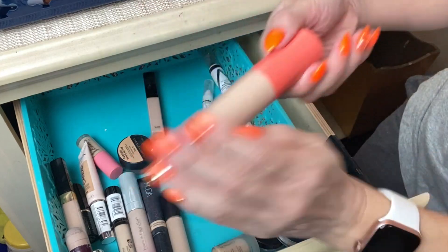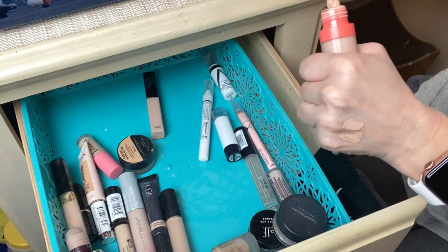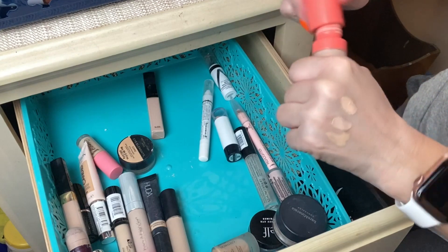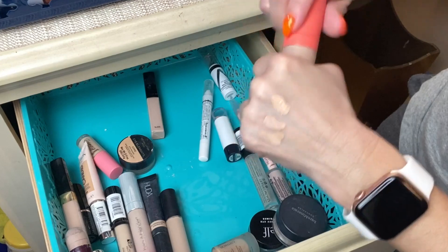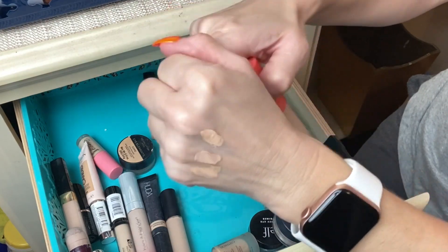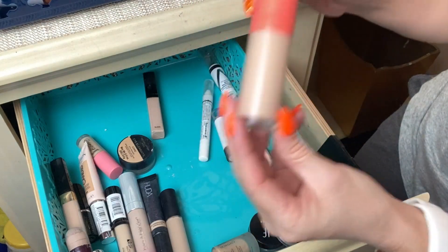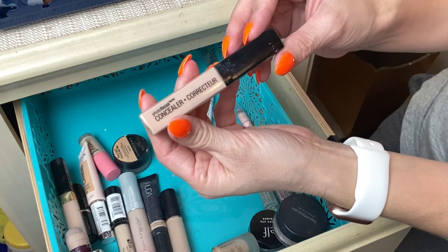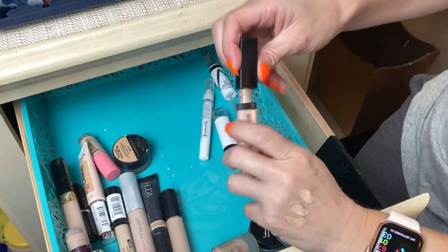Next is the Juvia's Place I Am Magic Concealer in shade 20. I love this concealer — it does an amazing job of covering anything: any blemishes, anything you want. It's a full-coverage concealer and I really enjoy using this one.